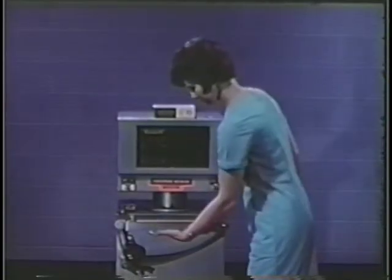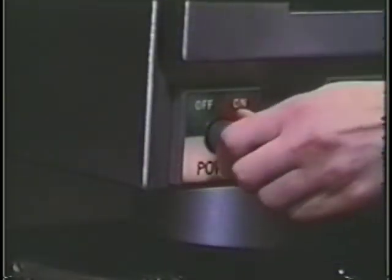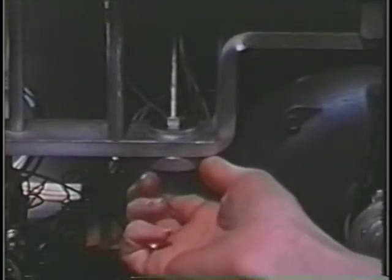Today's check weigher, whether an individual unit or part of a complex system, is an extremely accurate instrument for achieving efficient production. It performs three basic functions: it indicates, it records, and it controls. It must be easily operated and quickly adjusted; changeover from one package weight to another must be simple. With the desired test package on the conveyor and the belt running, the okay zone is set with a slight twist of the wrist. Perfection in setting the okay zone center is indicated by the pointer.